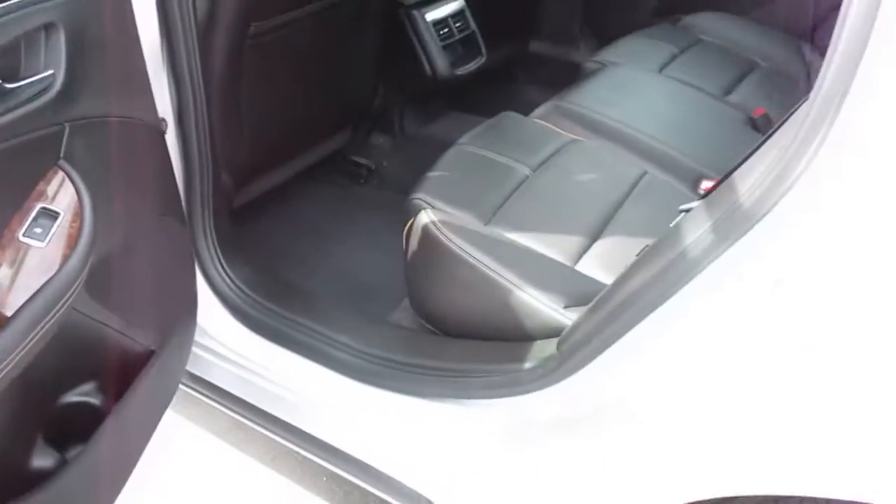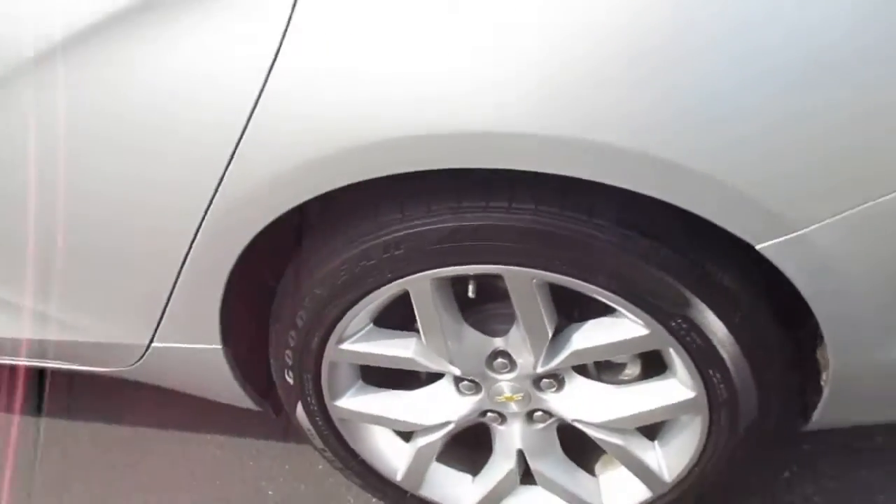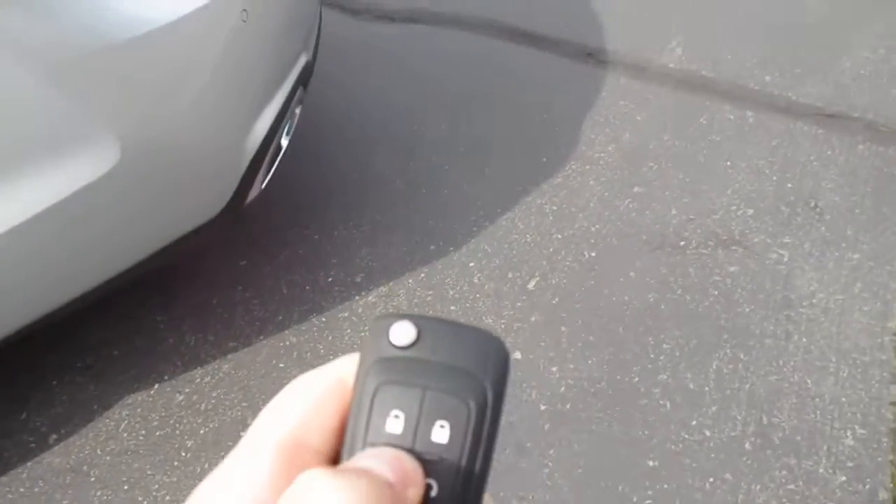Let's pop the trunk open. Very nice, plenty of space back here — there is a net. It hooks to these little plastic clips on both sides, two of them on each side. Room for a spare, and folding-down seats back there guys.